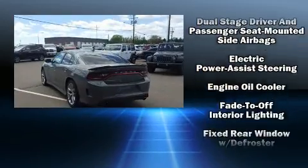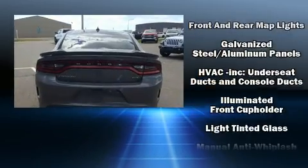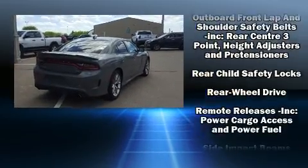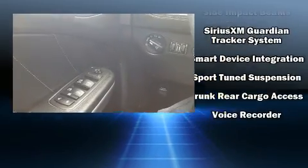Dodge also prioritized safety and security with features such as dual front impact airbags, head curtain airbags, traction control, brake assist, anti-whiplash front head restraints, ignition disabling, an emergency communication system, and four-wheel disc brakes with ABS. This car was designed with safety in mind, allowing you to drive with even greater assurance.